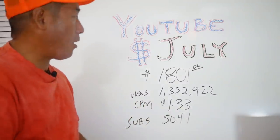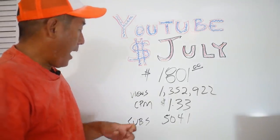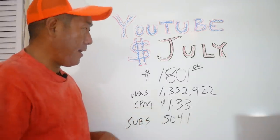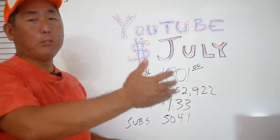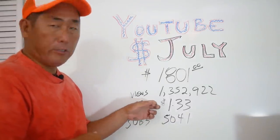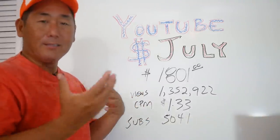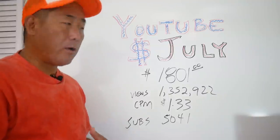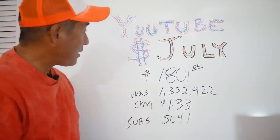We ended up for July at one thousand eight hundred and one dollars — a solid month, very happy about that. Views were 1.352 million. The part that concerns me is another CPM drop, about 12 to 13 cents from last month, which itself was a drop from prior months. I need to start figuring out other revenue streams to offset the dropping CPMs, because I can do my part getting the views but they're just paying less. Subs for the month were about 5,000 increase, so very solid month overall — I'd just be a lot happier if CPM were in that two-dollar range.